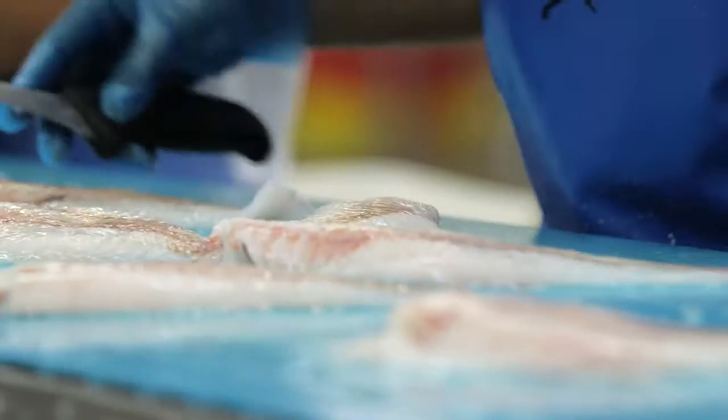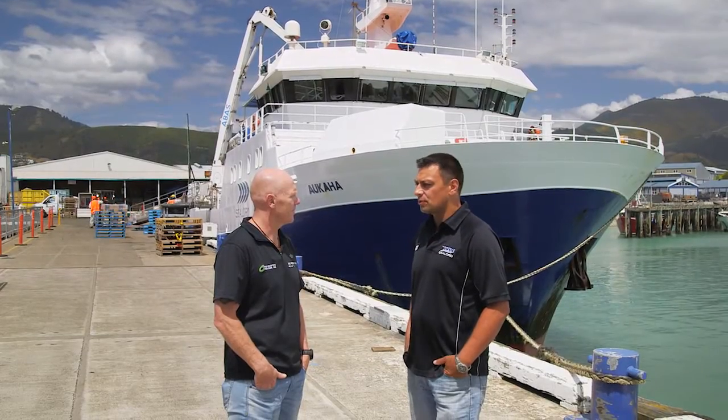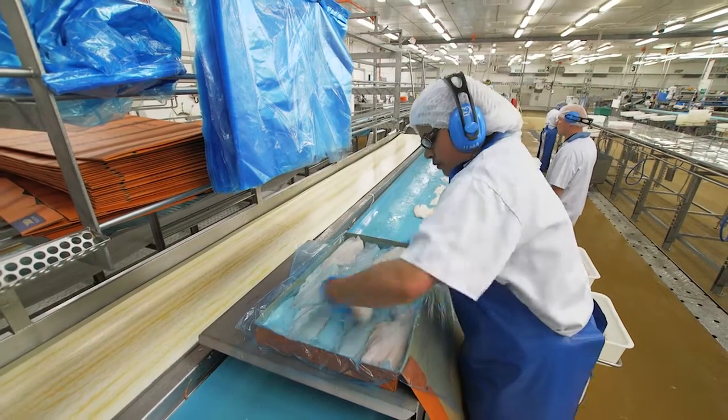The great thing about the New Zealand hoki fishery is that it is sustainable. It's got the MSC tick. And to me it's important because I can fish it now for the rest of my fishing days, and then my kids and their kids can fish it. So it's something that we think about.